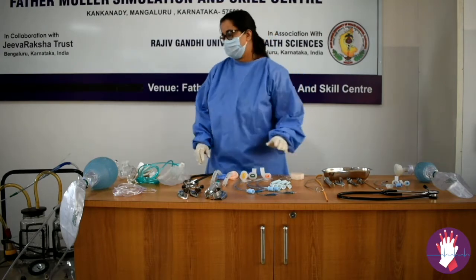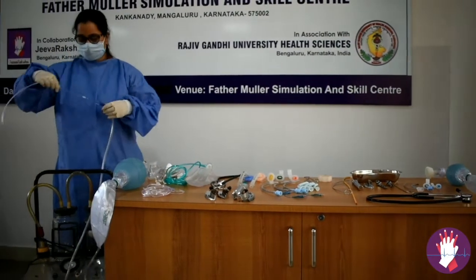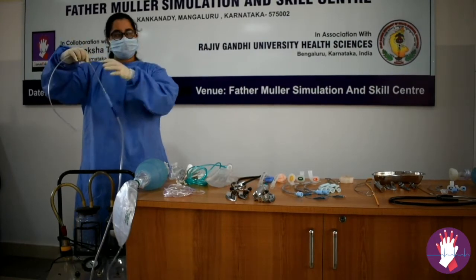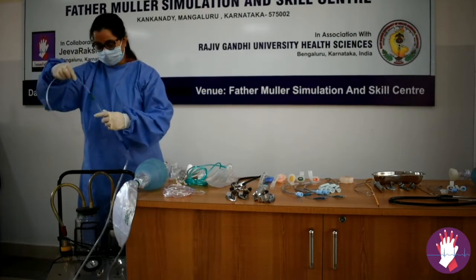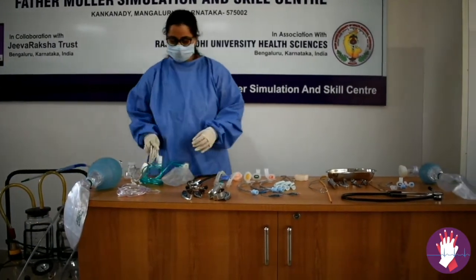First of all, you need to see that you have a working suction apparatus — either a foot-pedal suction apparatus or a wall-mounted suction apparatus connected to a suction catheter. You also need to see that you have a working saturation probe.